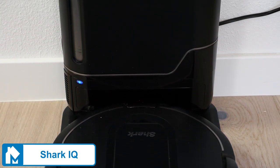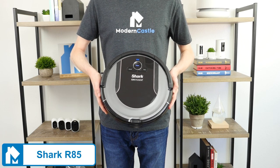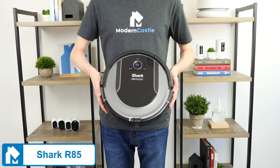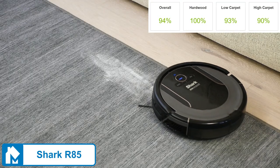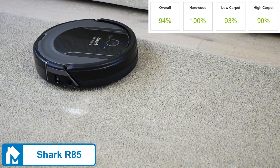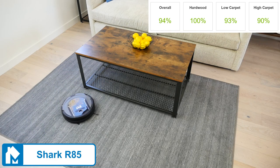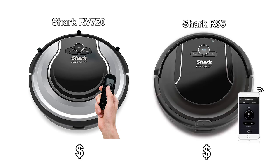Other models with a self-emptying dustbin are basically double the price compared to the IQ. The Shark R85 is a great budget option. It has Wi-Fi control, great cleaning, and an affordable price. In our test, it was an excellent performer, scoring a 94% overall. It didn't have the raw suction power to fully remove debris from high pile carpets, but it was more than good enough at this price point. Some may argue that the Shark RV 720 is the better budget pick, and while it is less expensive, it's close enough to the price of the R85 that we would still recommend the R85 in the vast majority of cases.